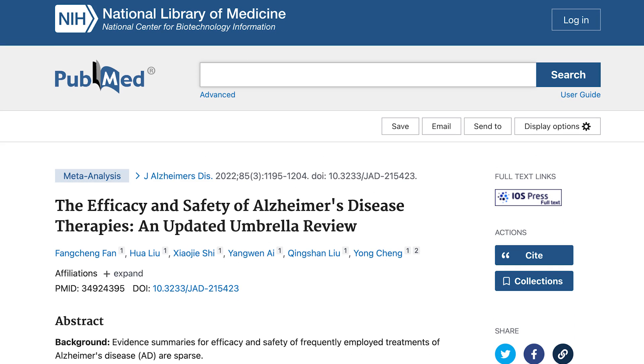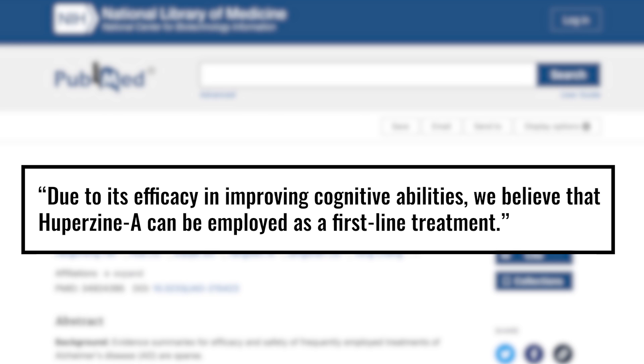Now let's go to the research. There are two buckets: overt disease states like Alzheimer's, and milder conditions. The Alzheimer's research is impressive. A 2022 umbrella meta-analysis — a summary of meta-analyses, a very high-quality summative level of science — found clear benefit, leading researchers to conclude: 'Due to its efficacy in improving cognitive abilities, we believe that Huperzine A can be employed as a first-line treatment.' Pretty powerful stuff pertaining to Alzheimer's.